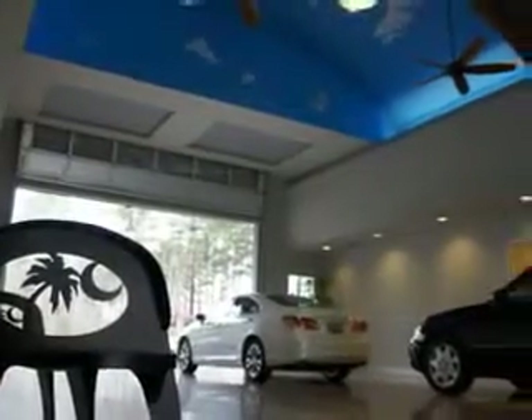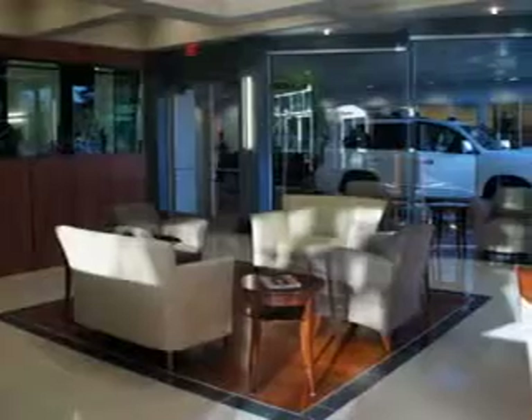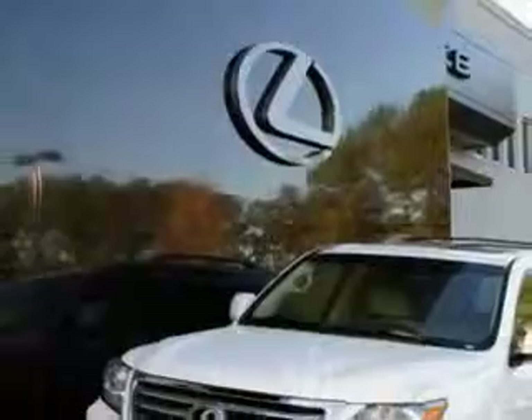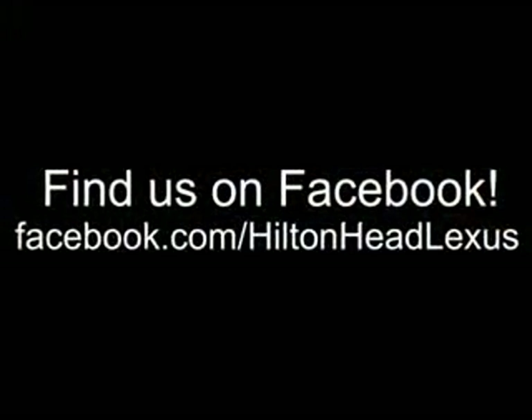We feature a premier line of Lexus certified vehicles which come with great warranties and pass rigorous inspections for quality. Ask us about current financing offers. We have great relationships with several lenders and can get you the financing you deserve without the hassle and time of shopping financing on your own. Call us today.